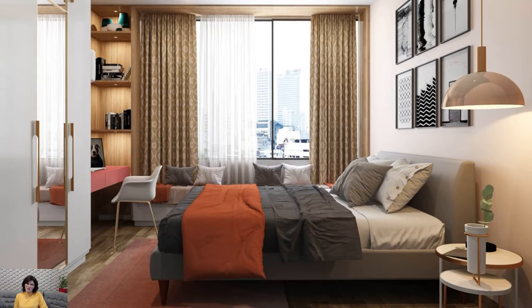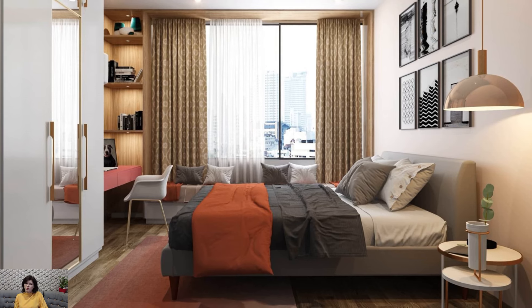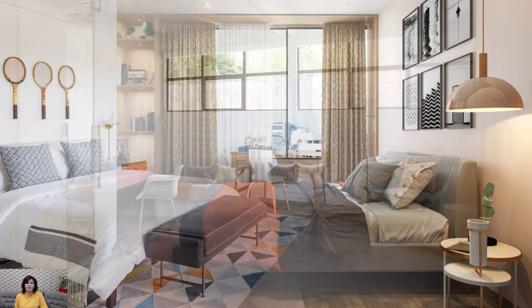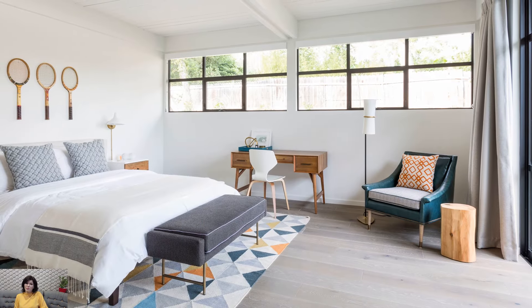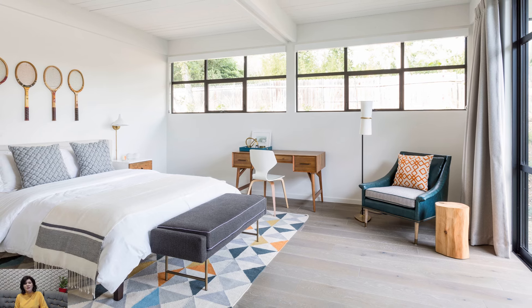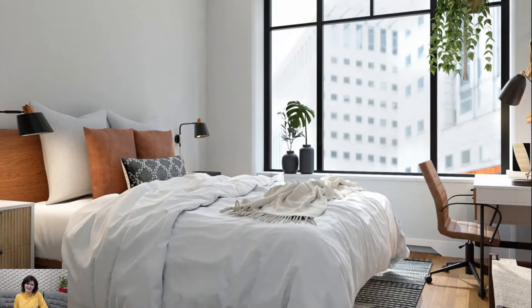Floor-to-ceiling Windows: If possible, maximize natural light in the bedroom with floor-to-ceiling windows or sliding glass doors. This architectural feature not only floods the space with sunlight but also blurs the boundaries between indoor and outdoor living, a characteristic of mid-century modern architecture.